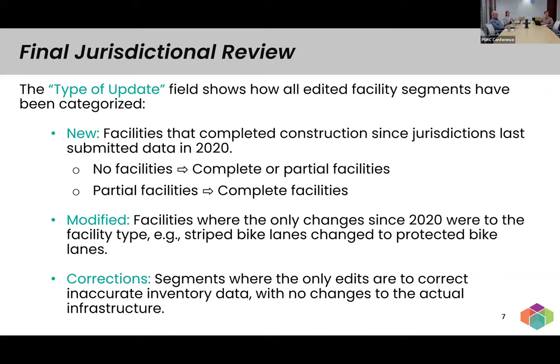Corrections is simply where there were actually no changes to the infrastructure on the ground — the only edits provided were to correct what was in the 2020 inventory. There might have been data that upon further review the jurisdiction has updated on their end, or there might have been a misinterpretation on our part. In either case, corrections let us know where we need to make the data more accurate. For shared use paths, edits would be either a new facility where a shared use path was added, or a correction to the existing shared use path.